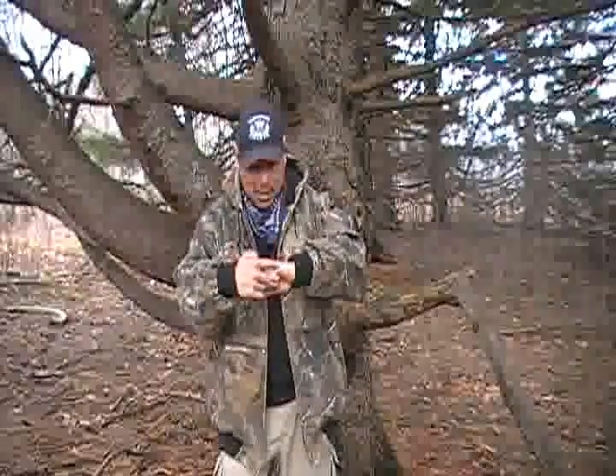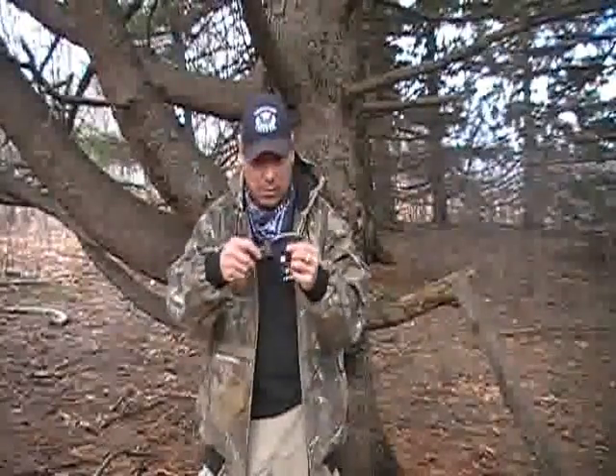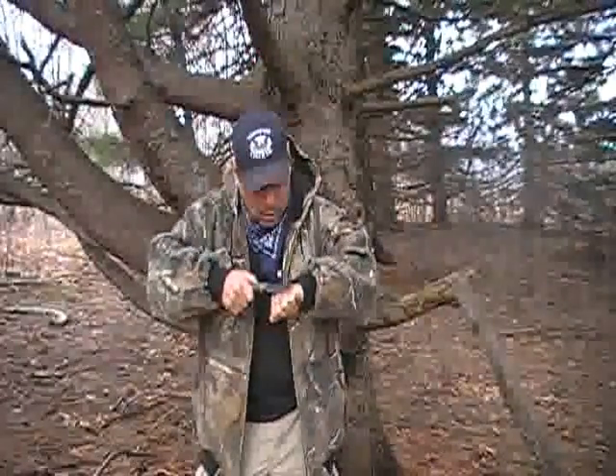On your body, without any tools at all, you need some way to measure. For example, between my outside knuckle and my thumb — from here to here — is four inches. So I know if I do that one, two, three times, that's going to be a foot. I can use the outside of my pinky to the outside of my thumb for four inches, which I can verify against this four-inch blade.